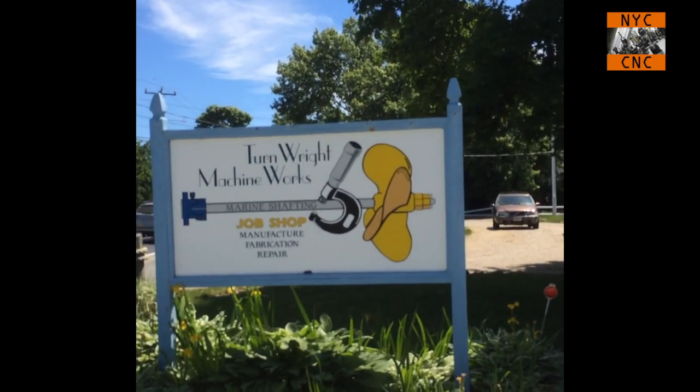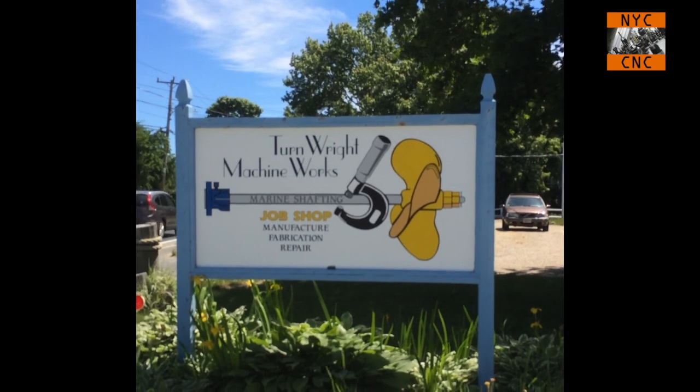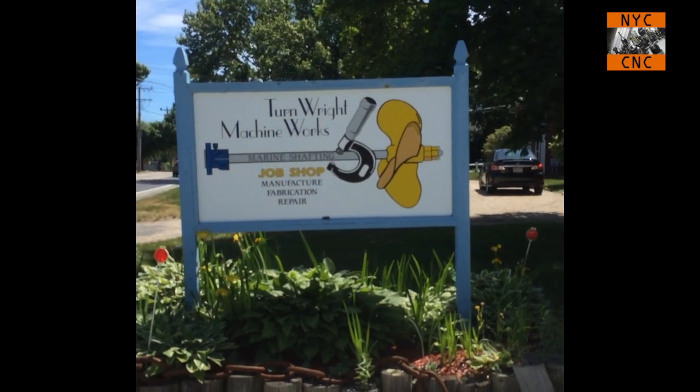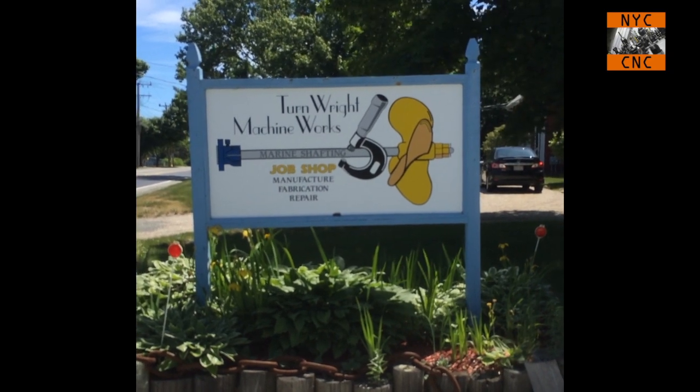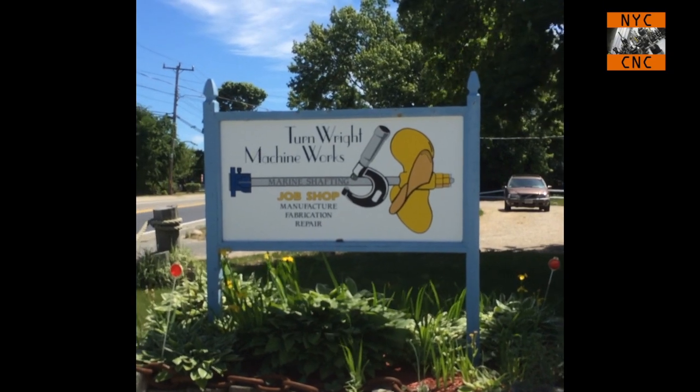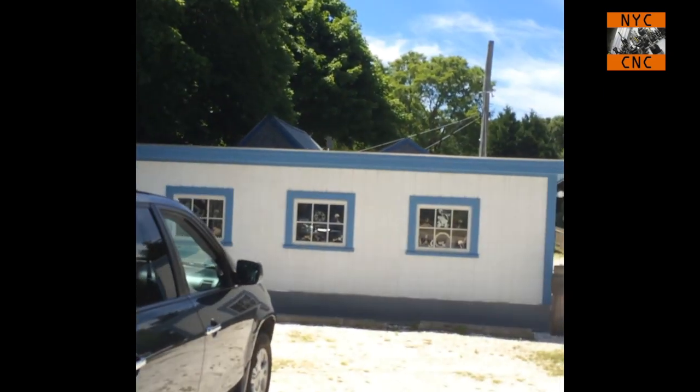Hi folks! Welcome to another something — I'm not sure it's really an episode — of NYC CNC. My wife's folks have a place up here in Cape Cod and I had a quiet morning and I thought, I wonder how far away Mr. Fenner is. I looked it up and it was only down the road, so pretty cool, here we are.